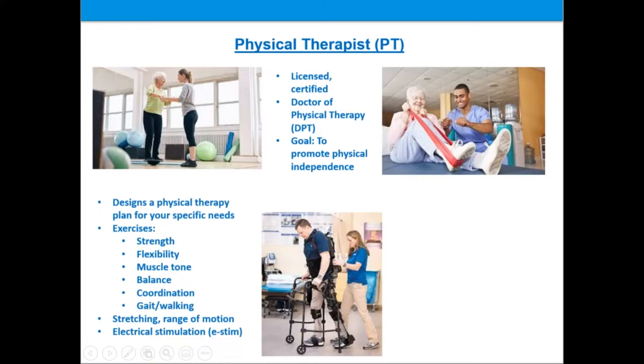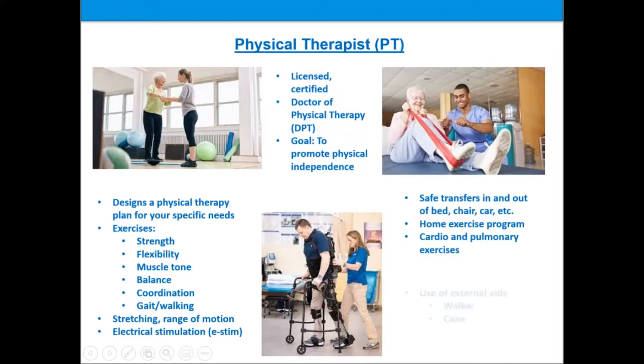Your physical therapist is also concerned with your functional ability to return to daily activities. They may work with you on how to transfer safely in and out of your bed, chair, or car, and may provide a home exercise program to promote the carryover of your therapy gains. Cardio and pulmonary exercises may also be included in your therapy plan. Your physical therapist may provide instruction regarding the use of external aids such as a walker or cane if necessary. Today, at Burke Neurological Institute and elsewhere, physical therapists often use cutting-edge technology such as robotics and exoskeletons to assist with regaining movement.